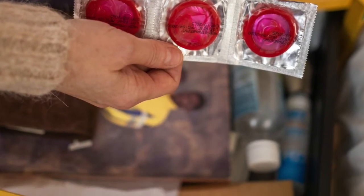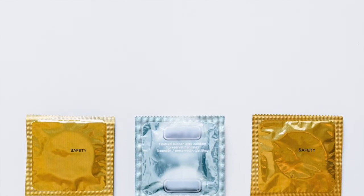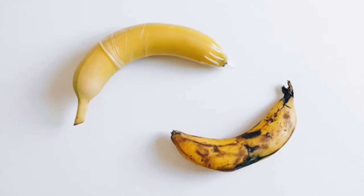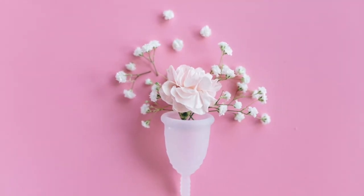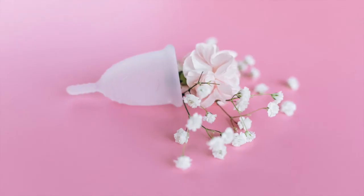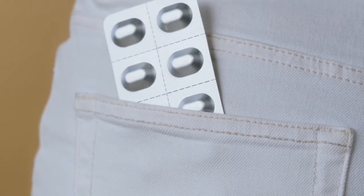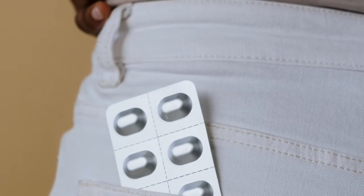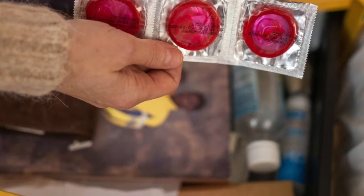To use a male condom correctly: 1. Choose the correct size. 2. Place the condom on the head of the erect penis; if uncircumcised, pull the foreskin back first. 3. Pinch the tip of the condom to remove any air. 4. Unroll the condom down the penis, being careful not to tear it. 5. After intercourse, hold the base of the condom in place before pulling out of the vagina. 6. Remove the condom and dispose of it. Never reuse a condom.